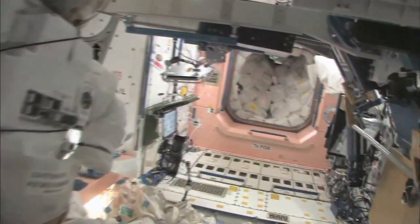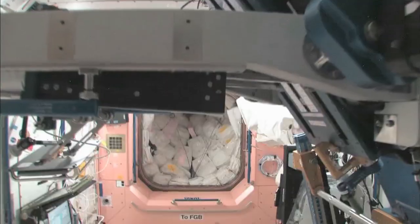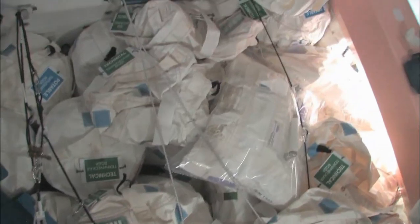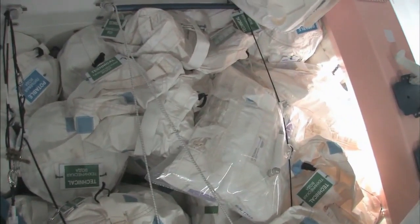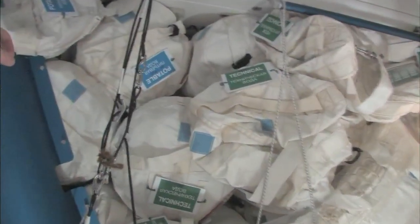Now we're going back into one of the first modules, Node 1, which is also called Unity. This is our pond or wall of water down here — we have different kinds of water. These are called contingency water containers, CWCs. There's water that you can drink and water that you can use for other things like flush water or generating oxygen.